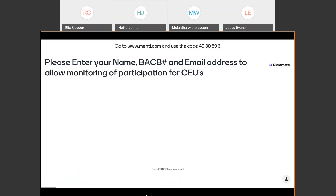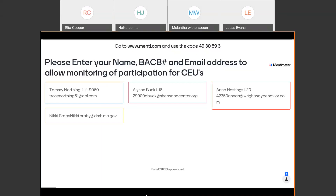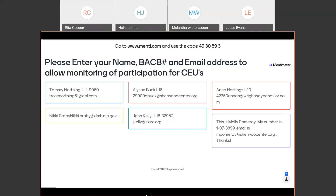It doesn't appear that we've had any real technical difficulties. Let's move on and afford you the opportunity to enter your name, your BACB number, and your email address so we can monitor your participation for your CEUs. As a reminder, you will need to participate in all three of the trainings to get your CEUs for this series. I can see Tammy, Allison, Anna, Nikki — she's wanting her certificate — John, Molly, Randa, Julie. Great to see all you guys this morning.